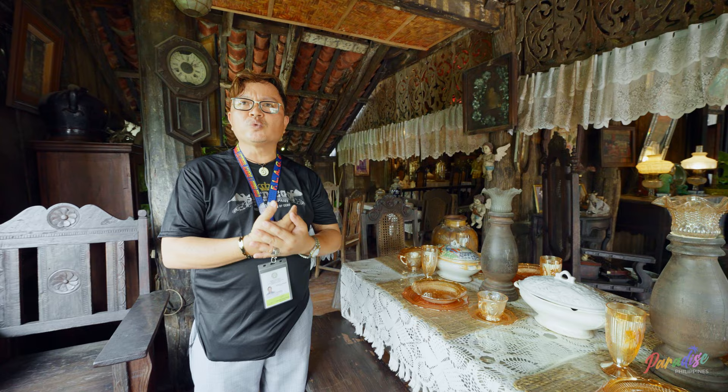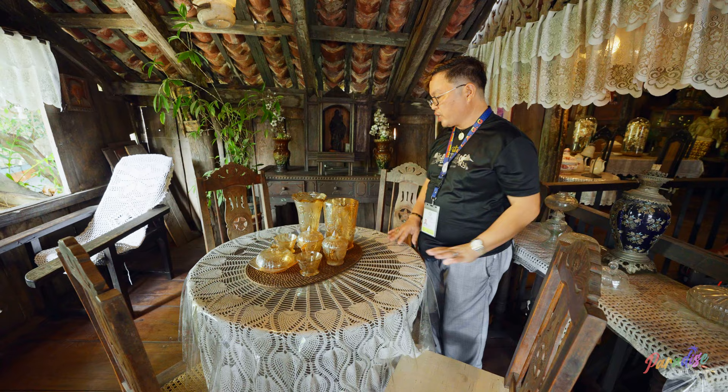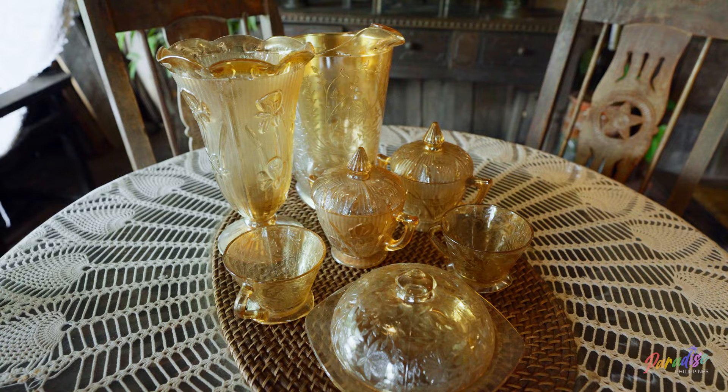Filipino people are also much more popular with games, because we have a lot of games in this country. We call this one sungka — it's used for playing games for kids. These are furniture adapted from the Chinese, and this one is called the Chinese table. In America, they call it a lazy susan when the center of the table moves around.